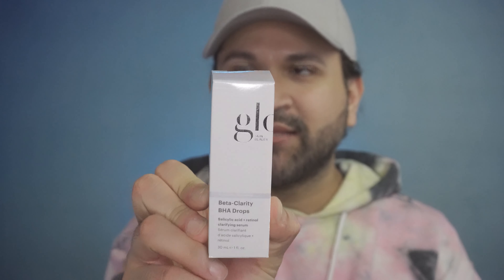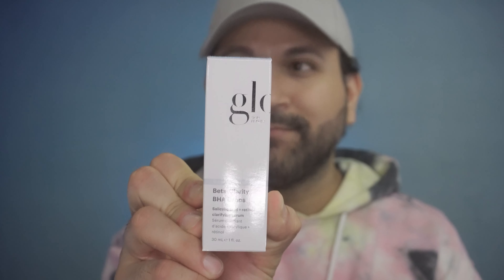So this is from Glo Skin Beauty. It's Beta-Clarity BHA Drops. I don't know what that abbreviation means — maybe you guys can tell me. So this is for clarity and balance, but what do I do with it? Because the last video I recorded I was using one of the products completely wrong. That's what happens when I don't really look at the card — I just like to see I'm getting the name correct, which most times I butcher, and to see what the cost is. I actually don't read the product description to tell me how I should properly use it.